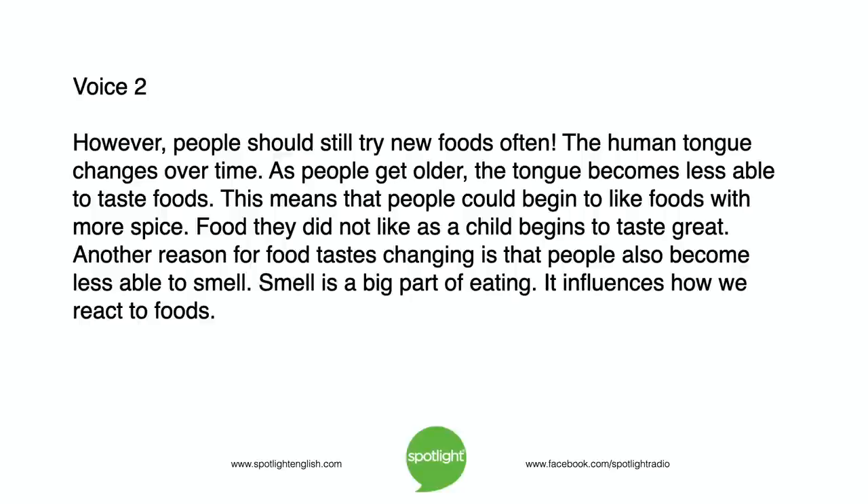Food they did not like as a child begins to taste great. Another reason for food tastes changing is that people also become less able to smell. Smell is a big part of eating. It influences how we react to foods.